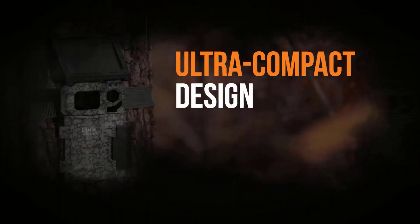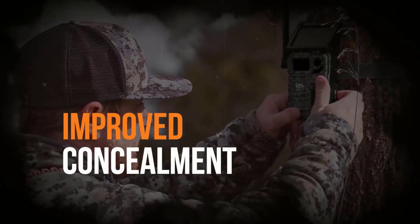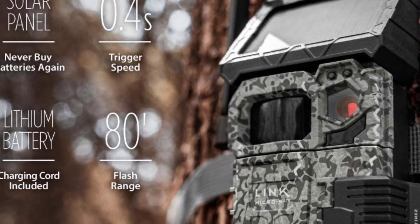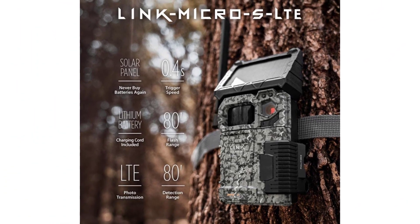However, this is a photo-mode-only trail camera, meaning you can't record videos. The multi-shot capabilities mean you can track movements, and for tracking purposes, high-quality images are all you really need. But there is something special about being able to watch actual video footage, and the Link Micro SLT can't shoot video.